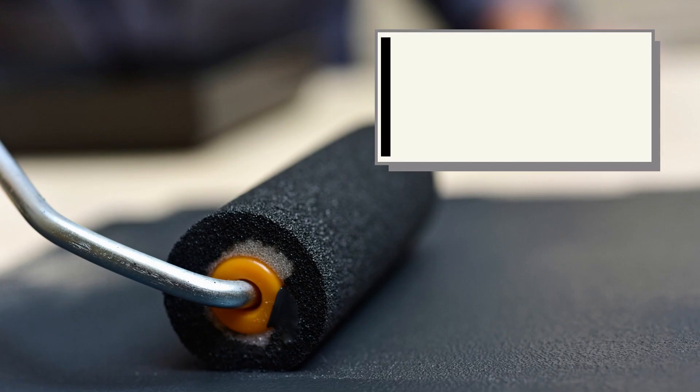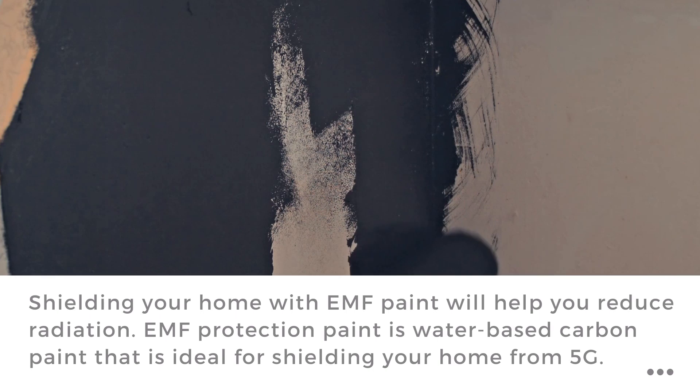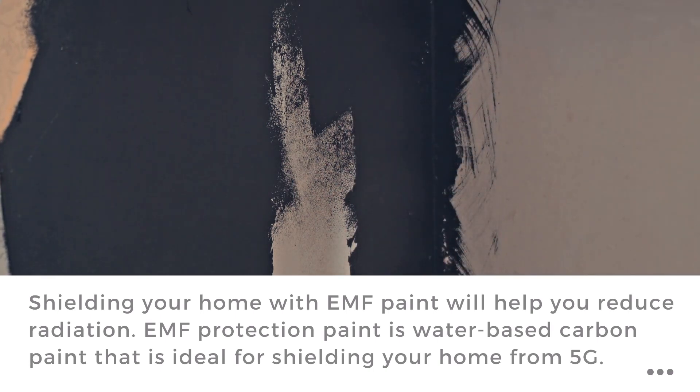Shield your home with EMF paint. EMF radiation protection paint is water-based carbon paint that is ideal for shielding your home and those dearest to your heart and keeping them protected from 5G.